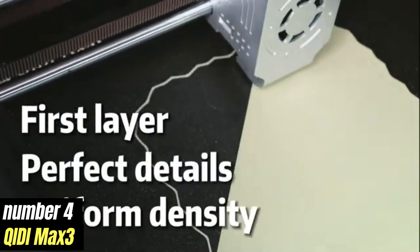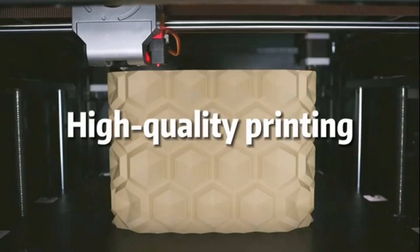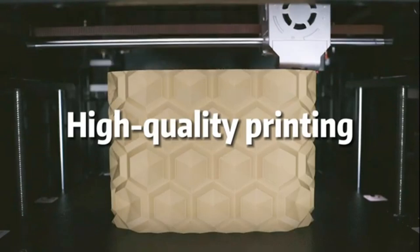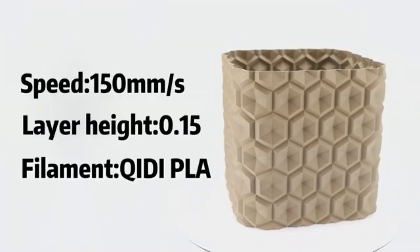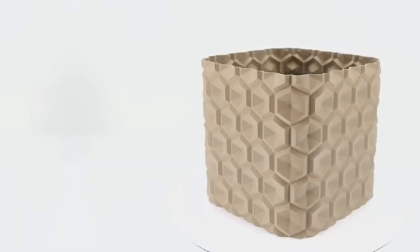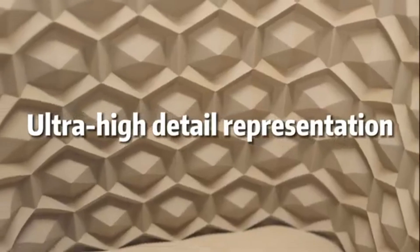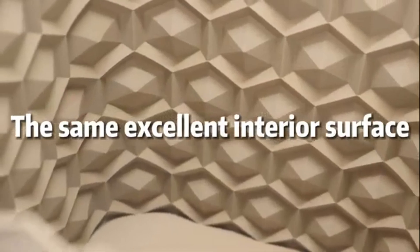Number 4: Kiai Dye Max 3 stands out as a remarkable option for both beginners and experienced users alike. After extensive testing and evaluating various models on the market, it has become clear that the Kiai Dye Max 3 offers an impressive blend of features, performance, and value that sets it apart from the competition.